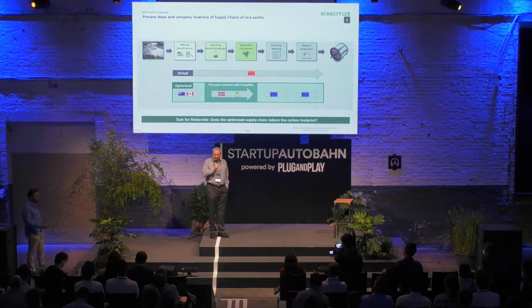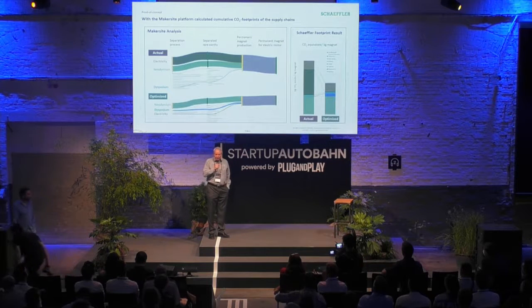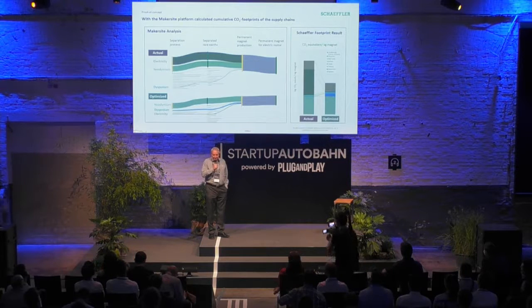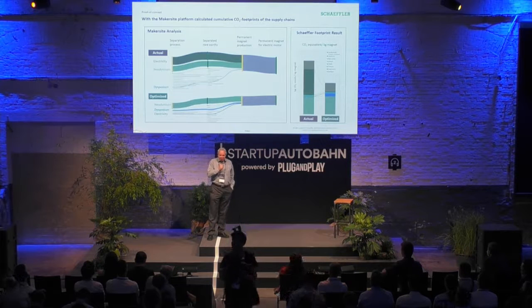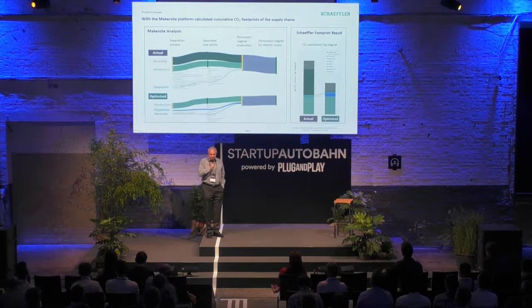Here you see the result on the left side — it's a Sankey diagram. I've highlighted two or three materials: neodymium, dysprosium, and electricity. Makersite implemented both supply chains in a very short time, and the result shows a clearly lower carbon footprint for the optimized supply chain. The reason is mostly the better electricity carbon footprint in Norway. This is just the first point, and we're looking forward to doing further work with Makersite. If you need more details, visit us at the booth. Thank you.